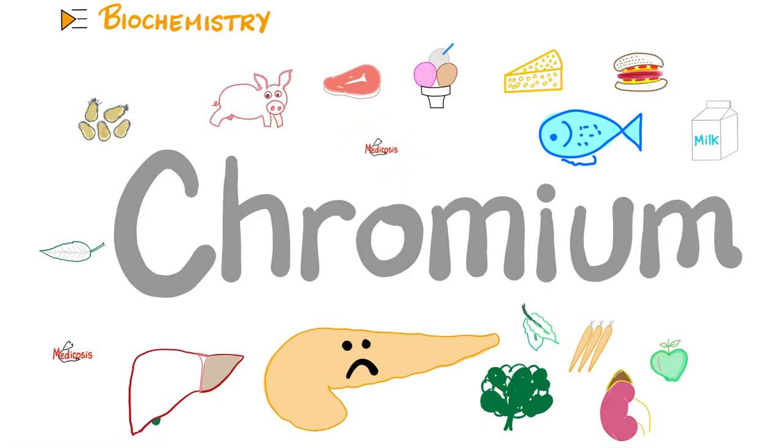Hey guys, it's Metacosis Perfectionatus, where medicine makes perfect sense. Let's continue our biochemistry and nutrition playlists. In previous videos, we talked about vitamins — the fat-soluble vitamins and the water-soluble vitamins.